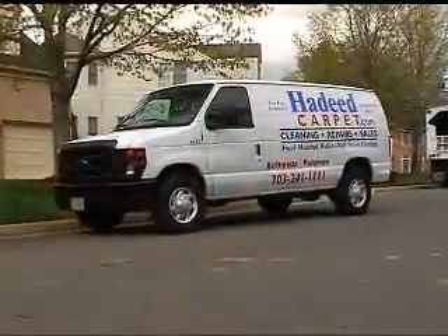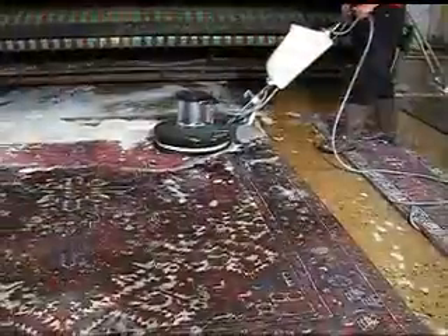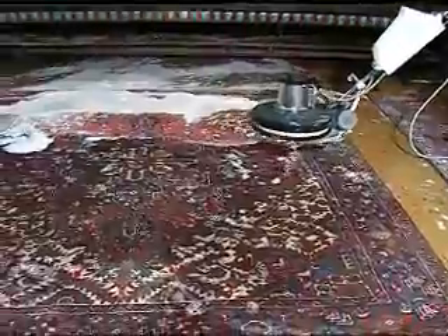A clean home is a healthy home, but oftentimes we miss a lot of the dirt that is hiding in our carpets. It's important for the health of our families to keep carpets clean. Hadid Carpet has been cleaning and mending carpets and area rugs for over 55 years. Keeping your rugs thoroughly clean also keeps them looking like new. We spoke with Joe Hadid and gained some valuable insight into proper carpet cleaning and maintenance.